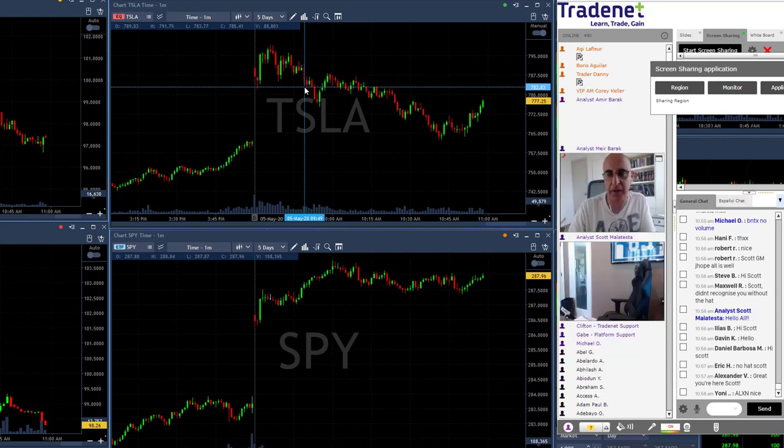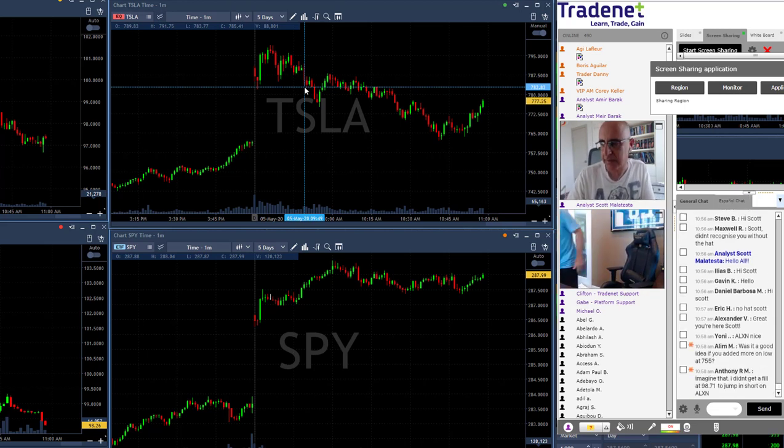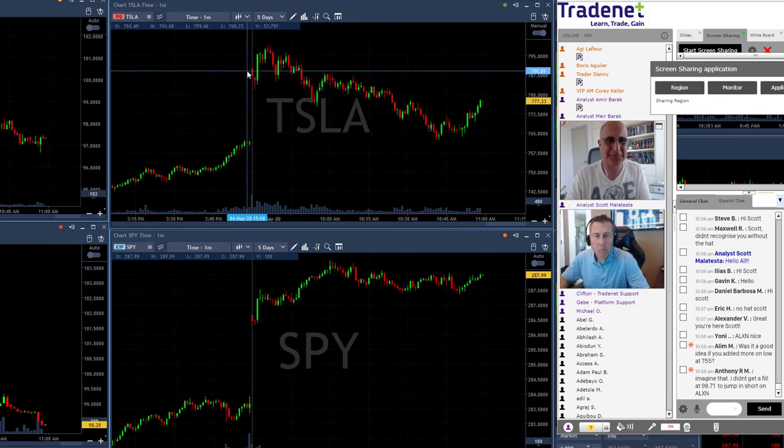That's what helped me finish in the green today. I do hope you're doing good today, had a nice day. I'm going to leave you in the good hands of Scott and Michael. Enjoy the rest of your day and I'll see you all tomorrow. Bye traders, have a good day.